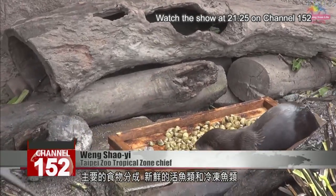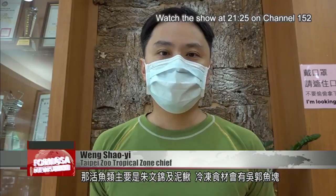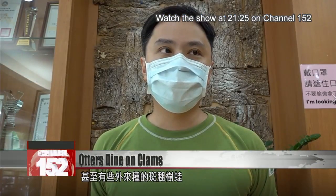Their main food is divided into fresh live fish and frozen fish. The live fish are usually Shubunkin goldfish or pond loach. The frozen fish could be pieces of tilapia or milkfish. We also feed them some bullfrogs, sometimes even the Hong Kong whipping frog, which isn't native to Taiwan.